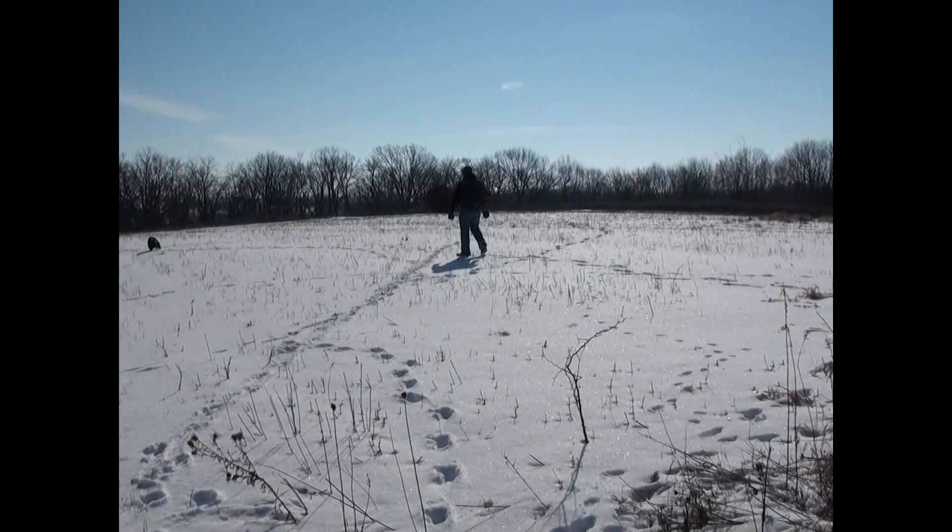Well everybody, we're back down here in Albia to shed hunt. We tried a few weeks ago but there was just too much snow. So it's March 16th and we're just getting started.